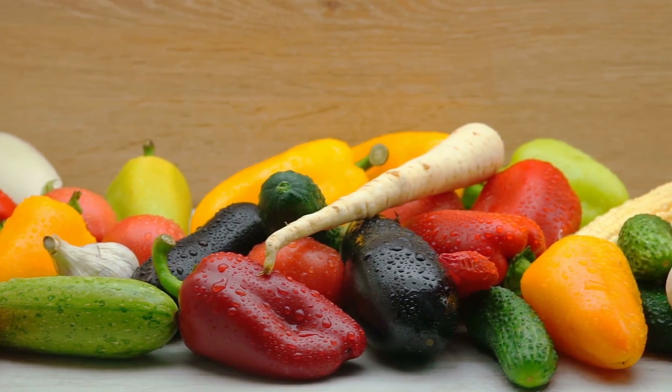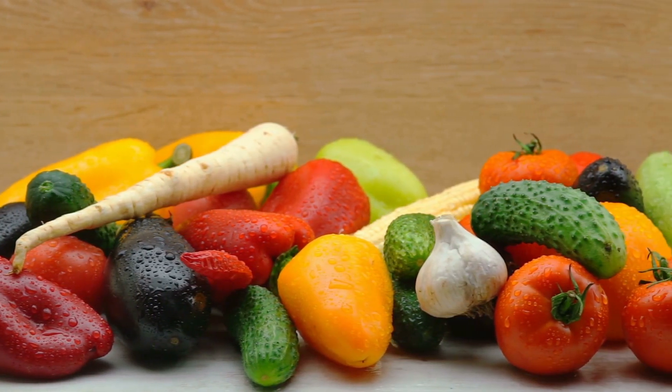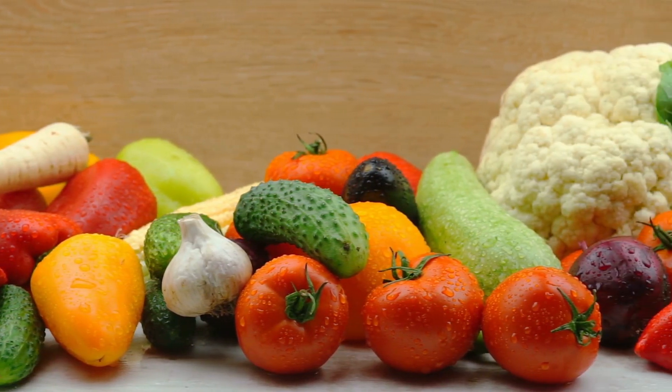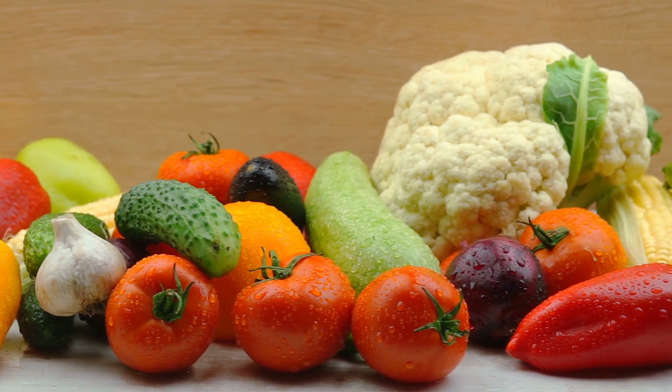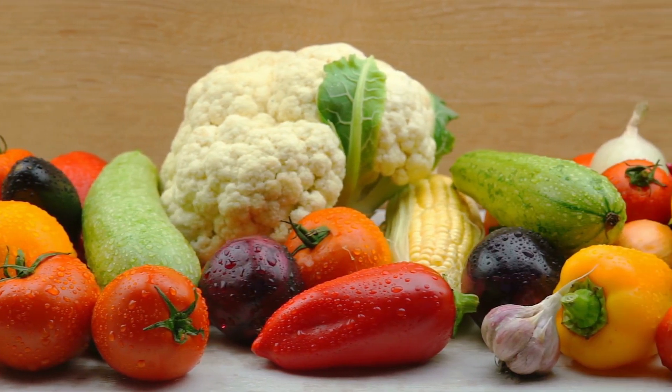Fruits that have an alkalizing effect are: apples, apricots, avocados, bananas, berries, blackberries, cantaloupe, cherries, coconut, currants, dates, figs, grapes, grapefruit, honeydew.